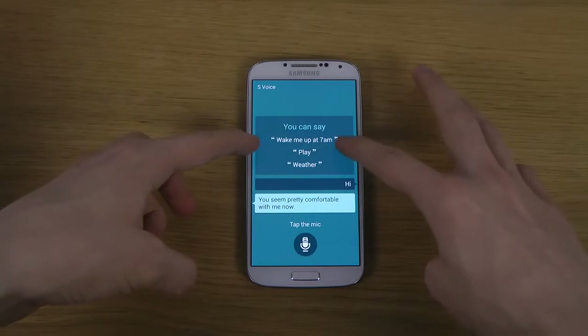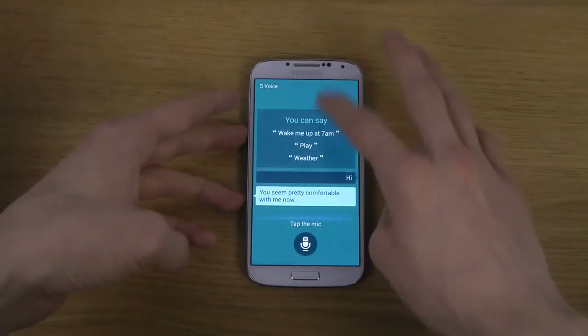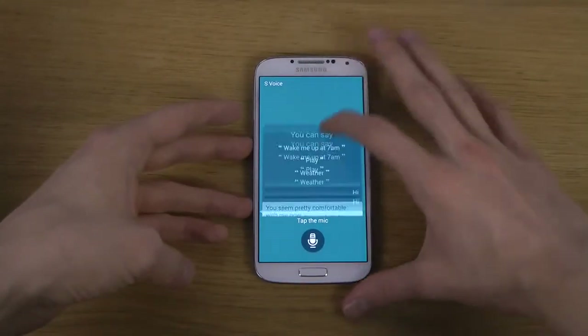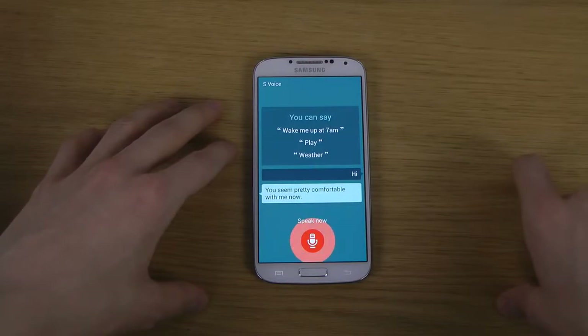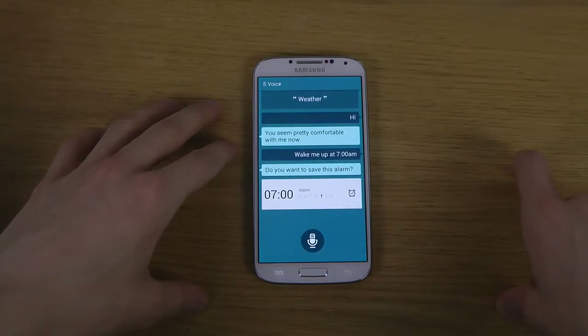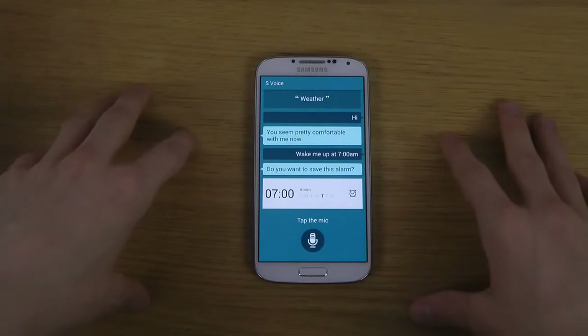I can say, wake me up at 7 a.m. — and it responds: 'This is your alarm for 0700. Do you want to save this alarm?' I say no, and it automatically disables. That's pretty nice.